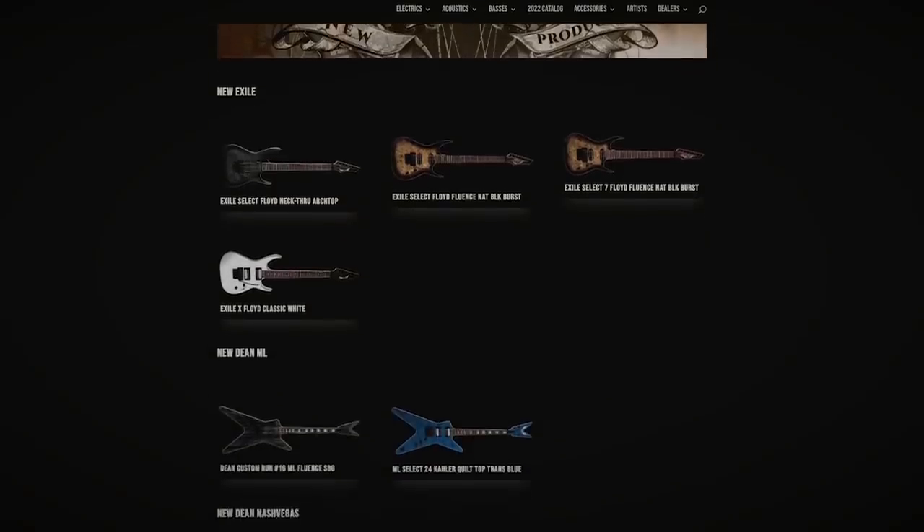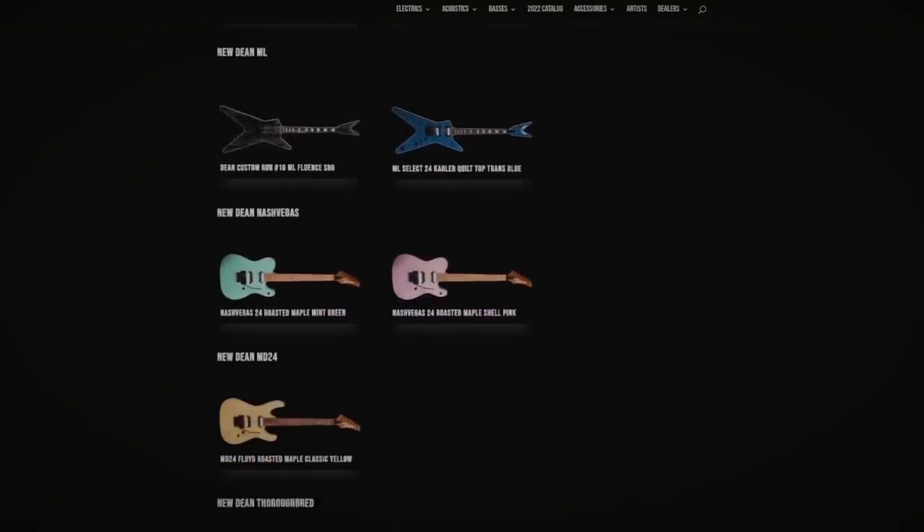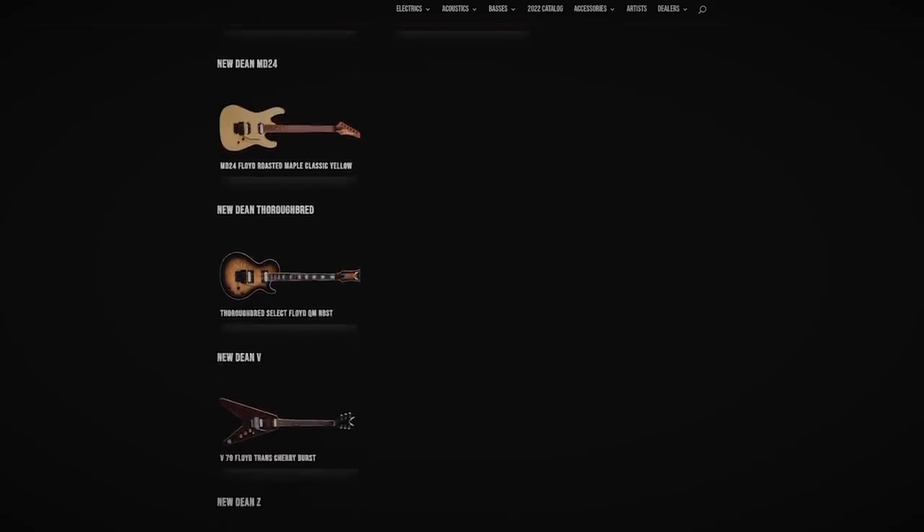And yeah, there is some trend chasing here — pastel colors, roasted maple necks, Dean Charvels. And there are four Exiles, your obligatory super strats. But with all of them, there's a big emphasis on fully floating trems. Out of 12 new electric models for the year, nine have Floyd Roses, one has a Kahler. Good on Dean for continuing to make regular production models with Kahlers — I don't know any other brand that gives Kahler this much love. Floyd Rose parts are incredibly limited right now. I don't think you guys realize how impressive it is that they pulled this off. Emphasis on floating trems across the entire line instead of just the 80s-focused retro models is something that sets Dean apart this year for me.